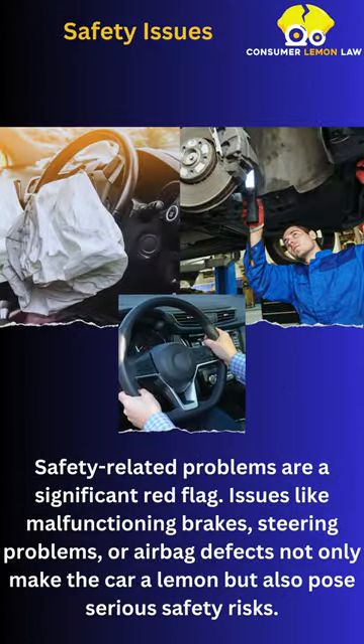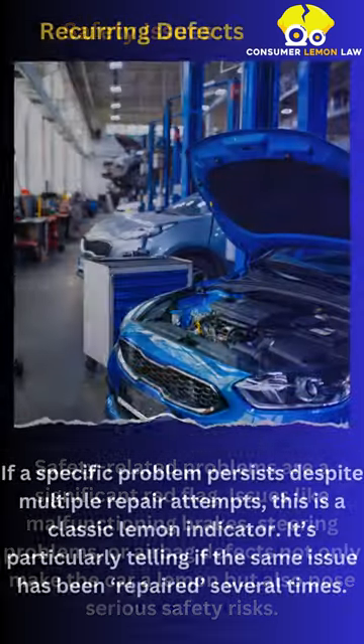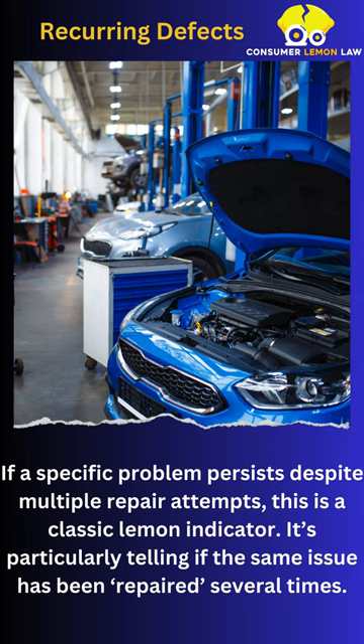Safety-related problems are a significant red flag. Issues like malfunctioning brakes, steering problems, or airbag defects not only make the car a lemon, but also pose serious safety risks. If a specific problem persists despite multiple repair attempts, this is a classic lemon indicator.